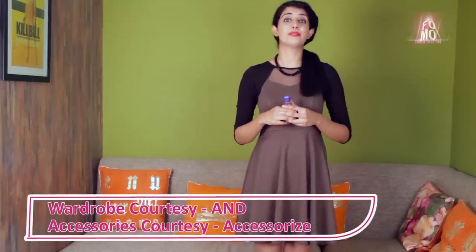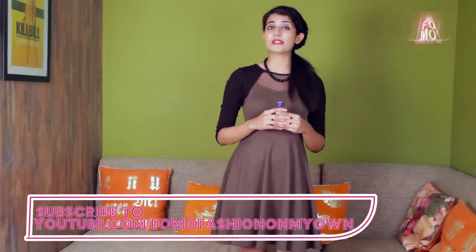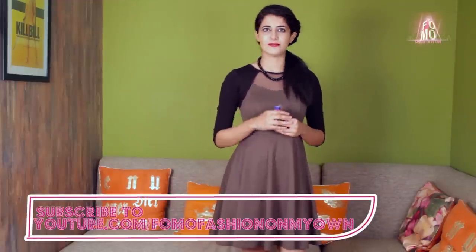So ladies, now you know that vodka doesn't just make people look pretty — it can actually make you pretty. If you like this video, share it with your friends. And for more such videos, subscribe to FOMO if you haven't already. Cheers!